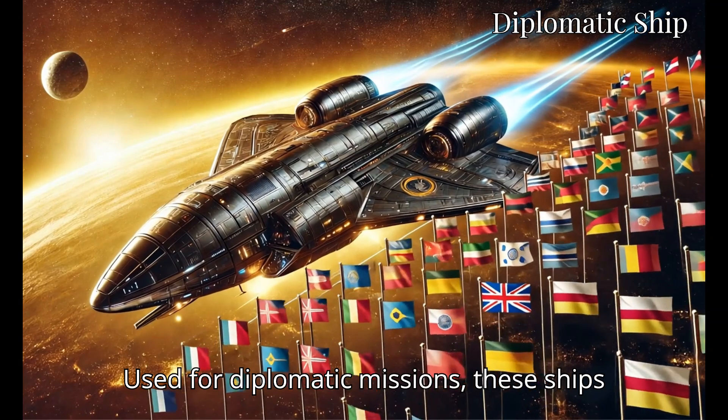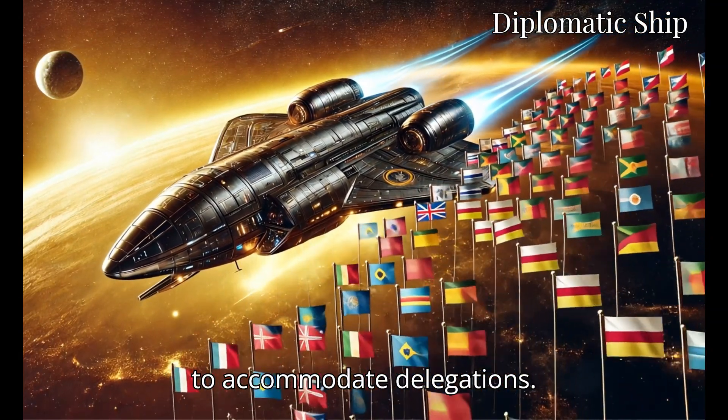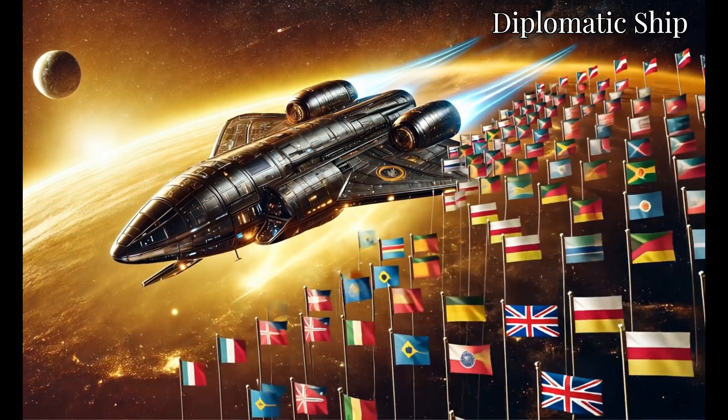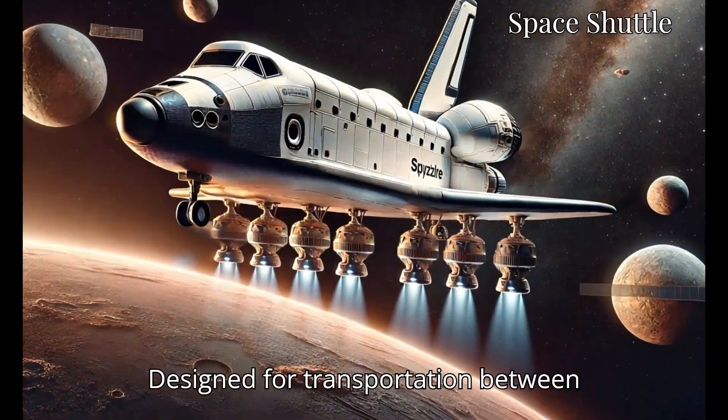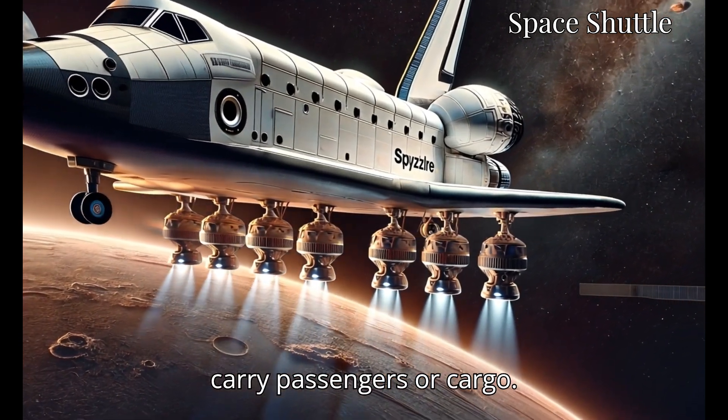Used for diplomatic missions, these ships are well defended and built for comfort to accommodate delegations. Designed for transportation between planets and space stations, they often carry passengers or cargo.